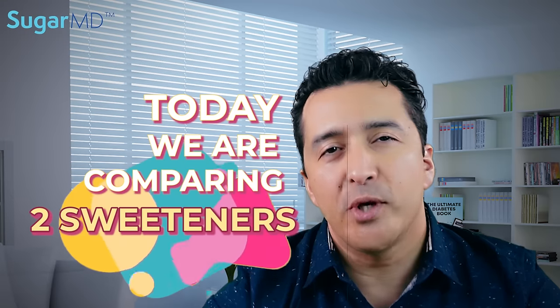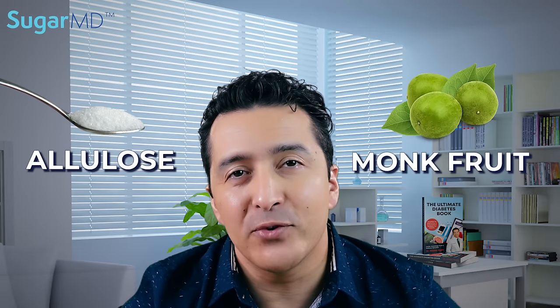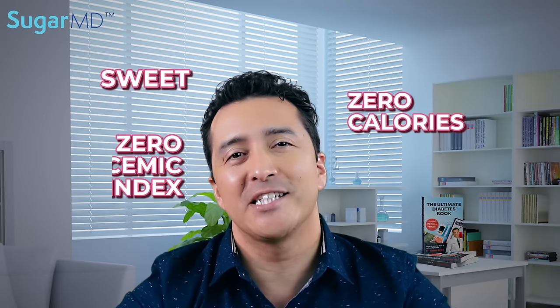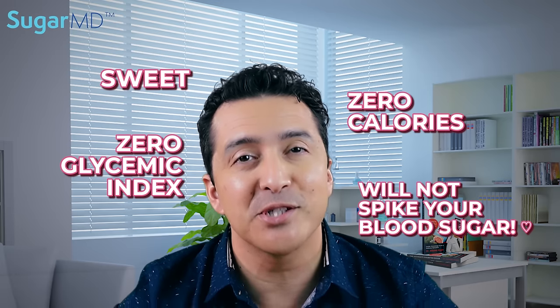Today we are comparing two sweeteners — and I didn't say artificial sweeteners because they are not artificial. Allulose and monk fruit sweeteners are sweet, zero calories, zero glycemic index, and they won't spike your blood sugar while satisfying your sweet tooth. But how do they compare to each other? Let's jump to it.